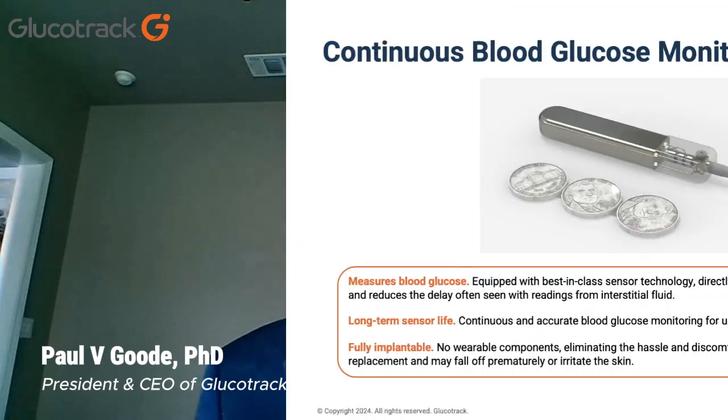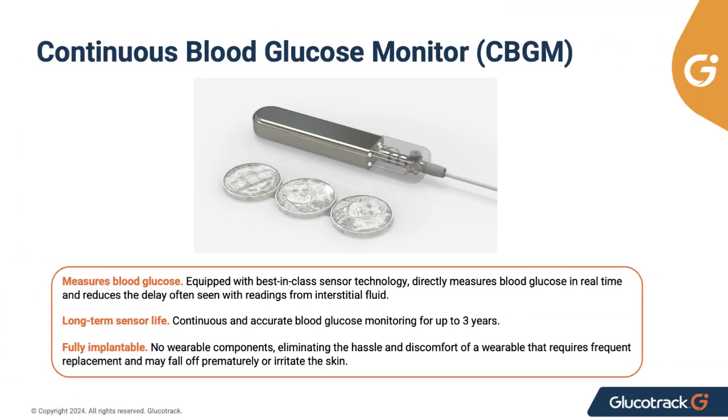I'm thrilled to announce that enrollment has started for the first-in-human clinical study of Glucotrack's Continuous Blood Glucose Monitor, or CBGM. Our novel real-time CBGM is a long-term implantable system that continuously measures glucose levels directly from the blood for a period up to three years, with no on-body wearable and with minimal calibration required. We aim to transform glucose monitoring by making it more automatic and less intrusive to daily living.